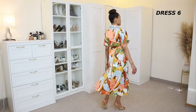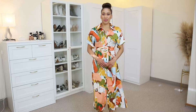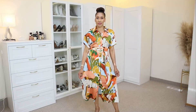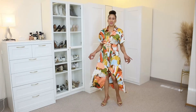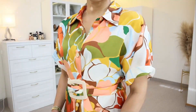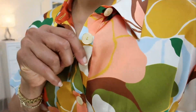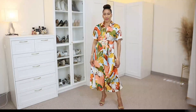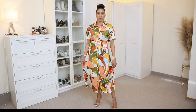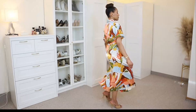Dress number six is the first Zara dress in this video. This belted shirt dress has a lapel collar and short sleeves. The belt has a turtle shell buckle and has been made with the same material as the dress. It closes at the front with a line of buttons — the color of the buttons are beige and gold. I folded the sleeves twice because I think it looks a little bit more fresh. I am using size small on this dress.